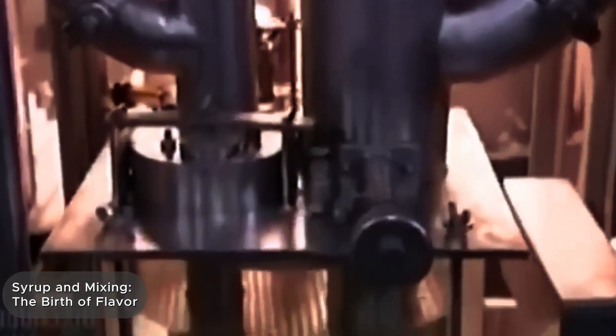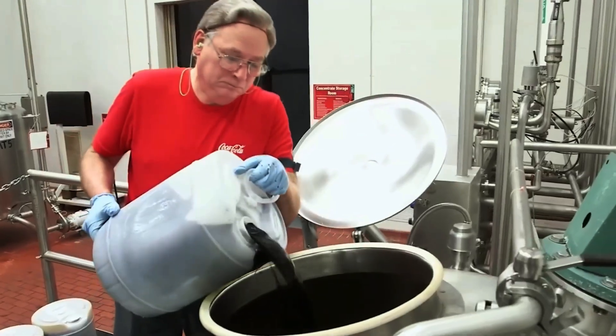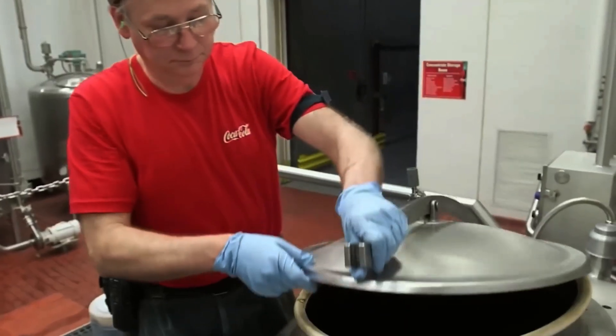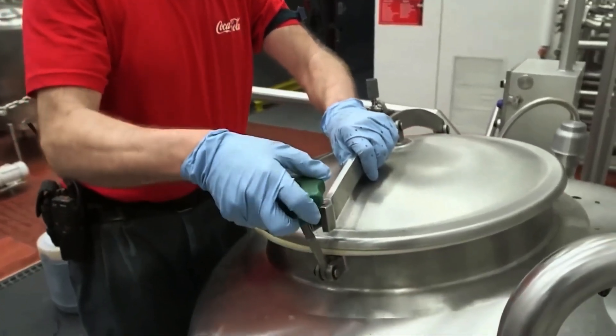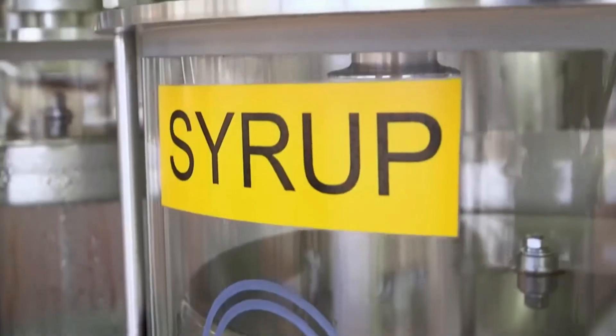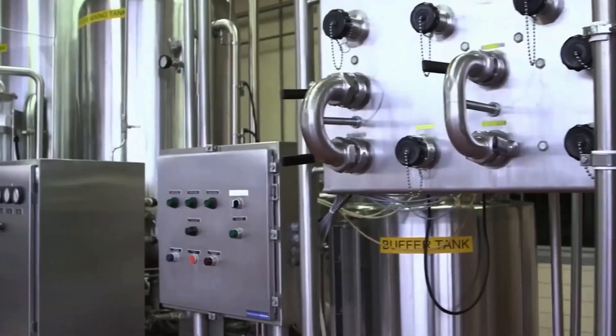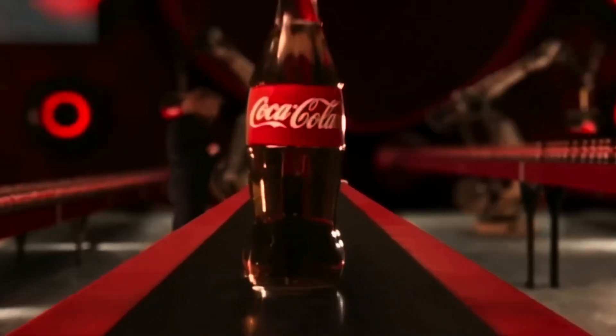Once the water is ready, the actual creation of the drink begins. The concentrate is poured into massive tanks and diluted with water in precisely calculated proportions — down to the milliliter. Then sweeteners are added: for classic Coke, it's high-fructose corn syrup; for zero and diet versions, aspartame or acesulfame-K is used. Everything is blended thoroughly in giant reservoirs under the control of an automated system.